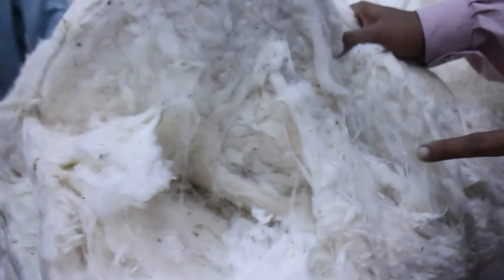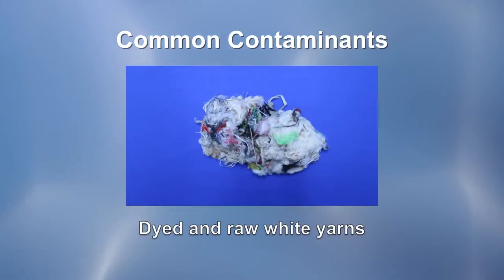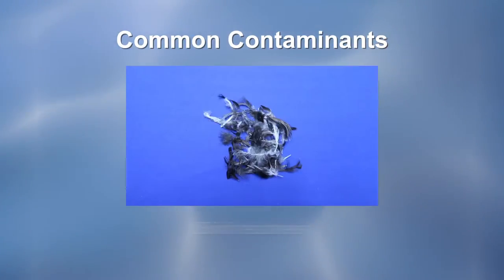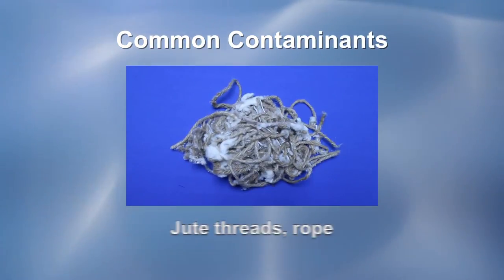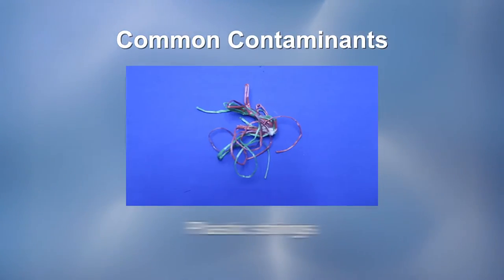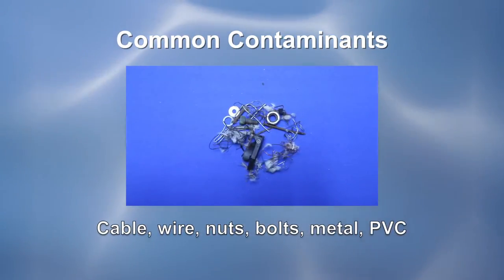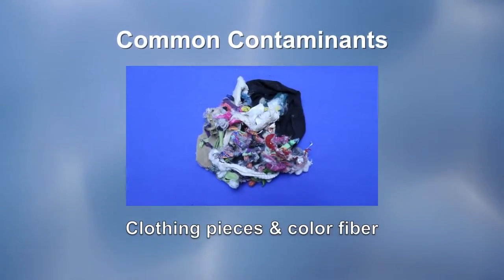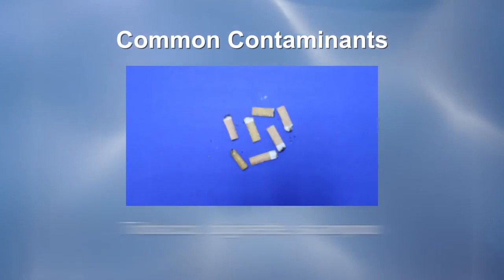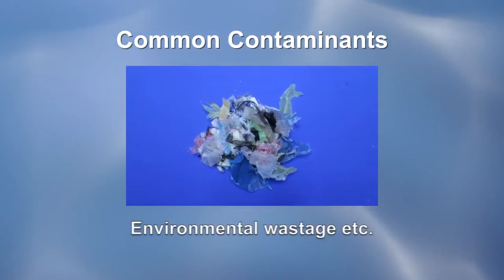The most common types of contaminants are: pieces of polypropylene; dyed and raw white yarns; human hair; animal hair; bird feathers; jute threads; rope; long burr pieces; mint wrappers; paper; plastic strings; pieces of bamboo from basket; cable wire; nuts; bolts; metal; PVC; clothing pieces and color fiber; wrappings of chocolate, biscuit, pickles, tobacco, cigarette, shampoo; leaf; seed; seed coats; environmental wastage; etc.